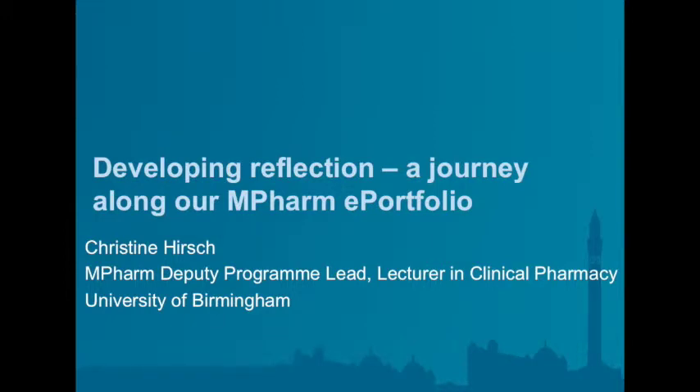My name is Christine Hirsch. I'm a pharmacist and M-Pharm Deputy Programme Lead for the M-Pharm Programme here at the University of Birmingham. I'm going to share with you a little bit about developing reflection, which is our journey along the M-Pharm e-portfolio.